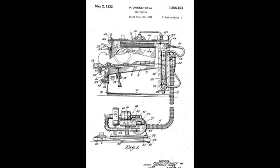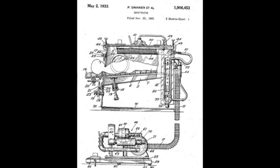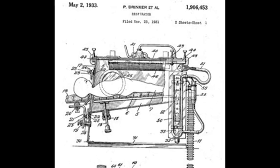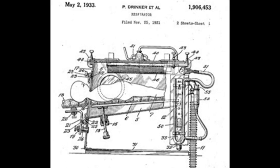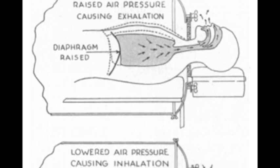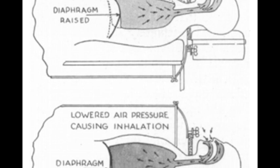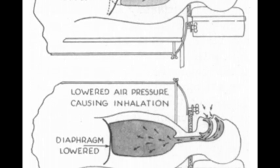It consisted of a large airtight metal cylinder that encased a patient's body and used the principle of negative pressure to help them breathe. An electric motor powered air pumps from vacuum cleaners to reduce the internal pressure inside the device, pulling air into the patient's lungs.